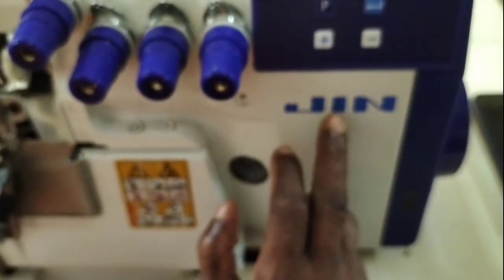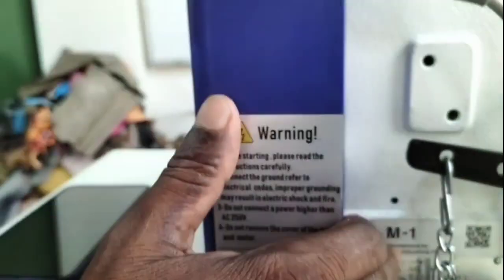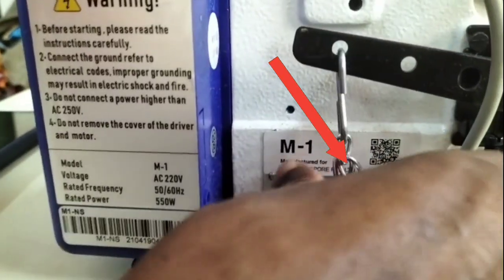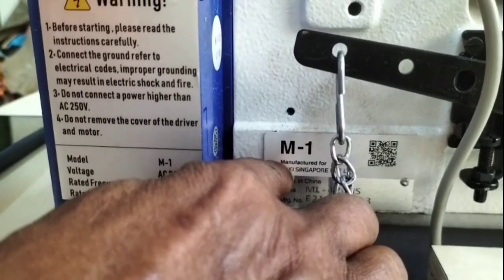This machine is a monitor. This machine is a model. M1 is from Singapore — it is a product of Jukir. M1 came from Singapore.